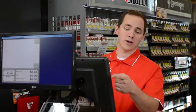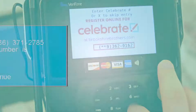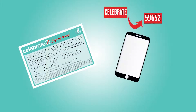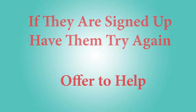Always politely ask the customer to enter their Celebrate number after you have begun to process their order. If a number not associated with a Celebrate account is entered on the pin pad, the screen will show the number is not on file. When this happens, press C to continue. Confirm the customer's phone number is the correct number they used to sign up for Celebrate. If they have not signed up, explain to them the three ways that they can sign up. If they have signed up, possibly the number may have been entered incorrectly. You can have the customer attempt to enter the number again or offer to enter it for them on the register.